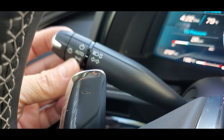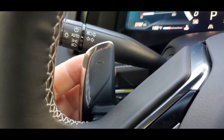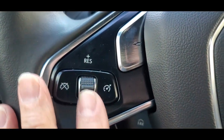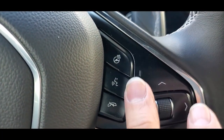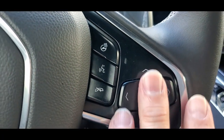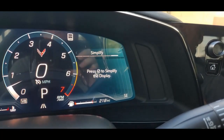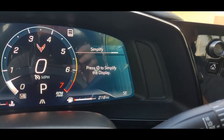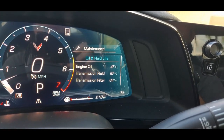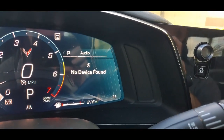Let's look at some features. Of course, automatic lights, controls for the wipers. You have paddle shifters on the steering wheel in case you want to drive it manually. This controls the information center. You also have a heated steering wheel, voice commands, Bluetooth — you can control all that from the steering wheel. The owner's manuals come with the vehicle.